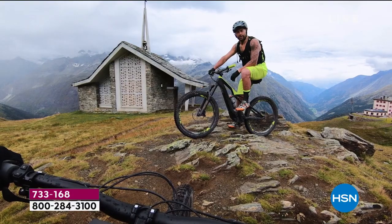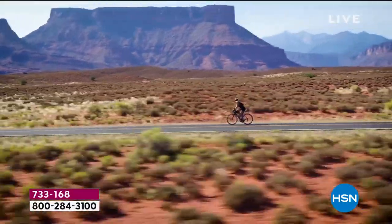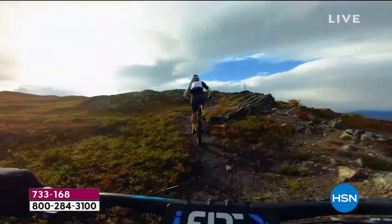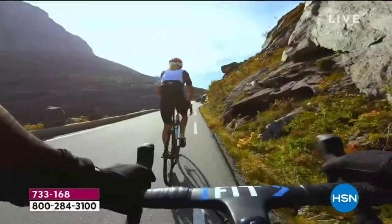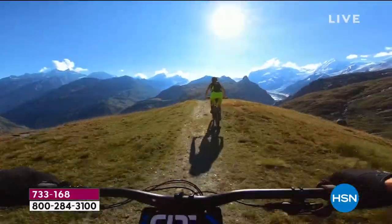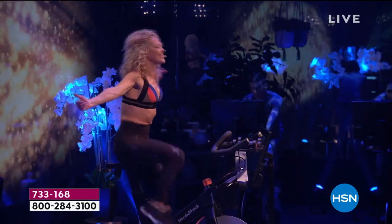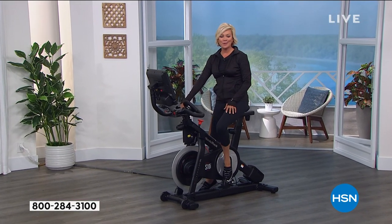[iFit trainer video clip] 'I'm iFit trainer Regan Pierce, welcome to the Reader Alp region of Switzerland — ready? Three, two... It's a race! I am in control of your bike, all you have to do is show up and ride. We're saving ourselves from an extinction of experiences — work hard against that resistance. I'm throwing you a hill, don't give up. Welcome to Spain... Switzerland... Moab, Utah... Welcome to Chile... Come on, you got this! Fight the urge to give up. Five, four, three, come on — yes! Way to crush it. See you next time!'